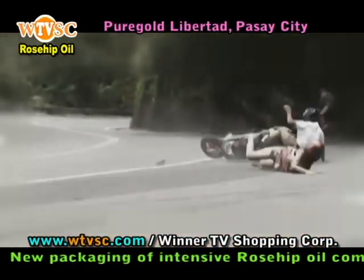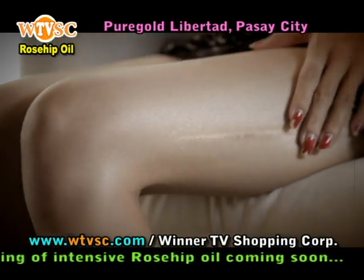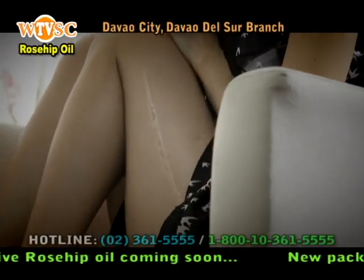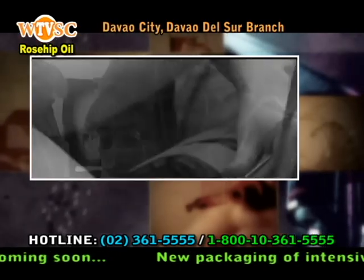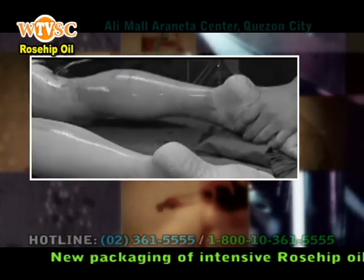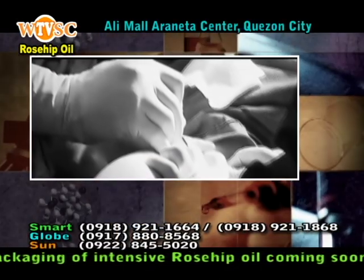A car accident many years ago left me with permanent scars, and I was told by the doctor that I should consider cosmetic treatments. However, the cost of each treatment was more than I could bear. Because of the popularity of cosmetic surgeries, many are willing to try at all costs in the name of beauty. But have you ever considered if this is actually worth it?